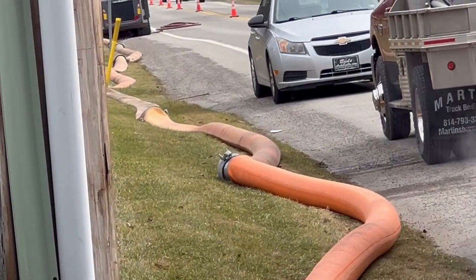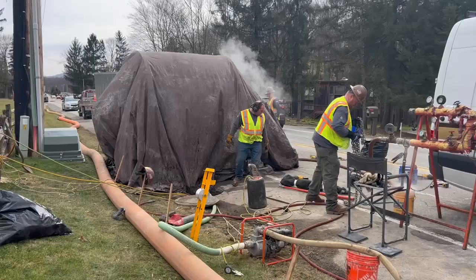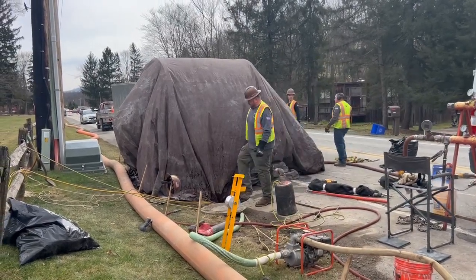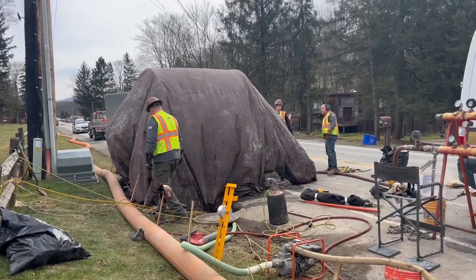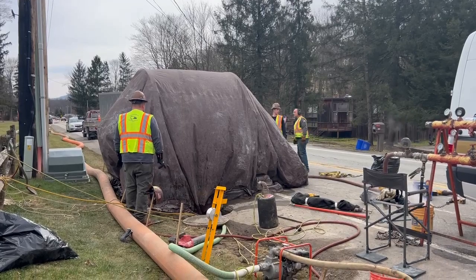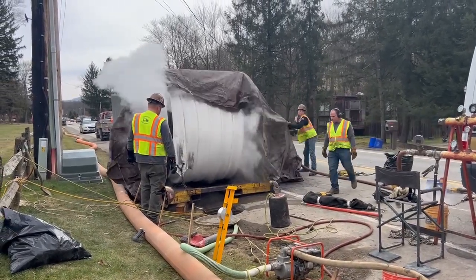The Geyer Brothers crew then ran mobile cameras through the empty pipeline to identify where the pipes from nearby homes and businesses, called lateral lines, enter the interceptor. The crew also looked for problem areas, such as dips in the pipeline with accumulations of water that needed to be removed and leaks that needed to be patched before the work continued.